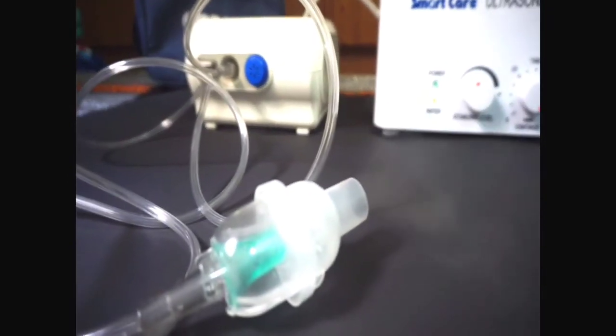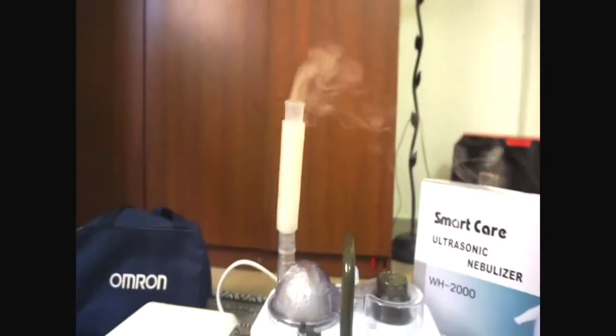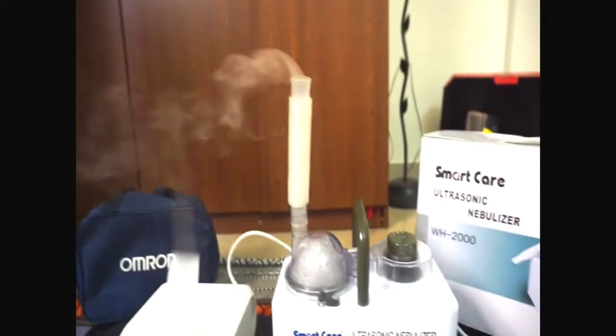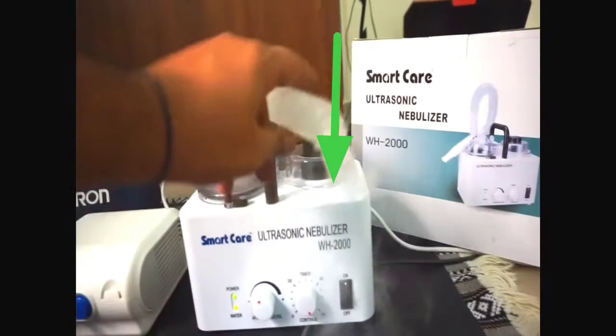Now on the screen there are two nebulizers: SmartCare Ultrasonic and Omron NE-C25S compressor nebulizer. If you ask which one produces better results, I would say the SmartCare Ultrasonic produces much better results. As you can see, the ultrasonic nebulizer mist is noticeably thick compared to the mist that Omron is releasing.